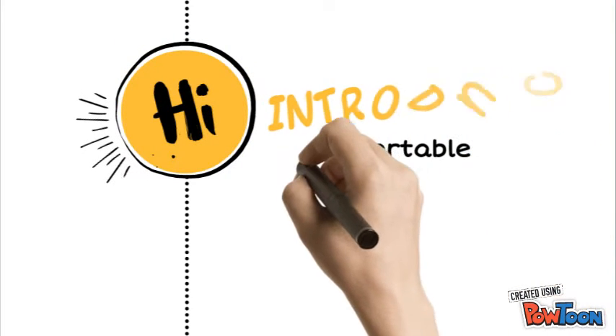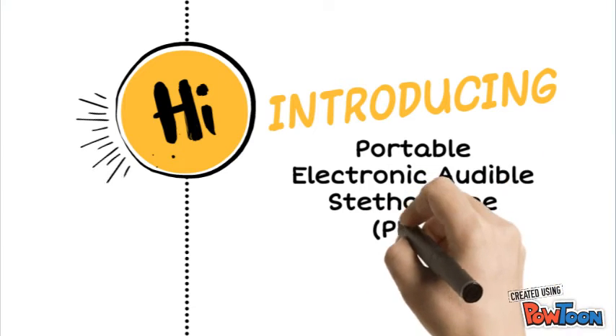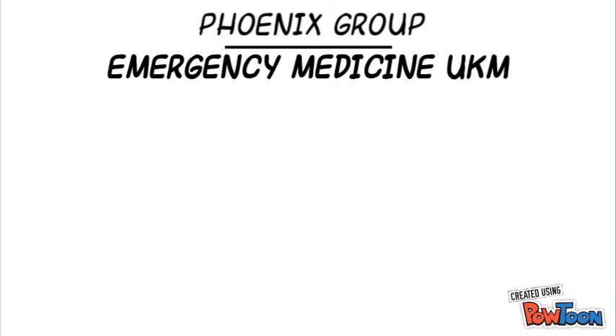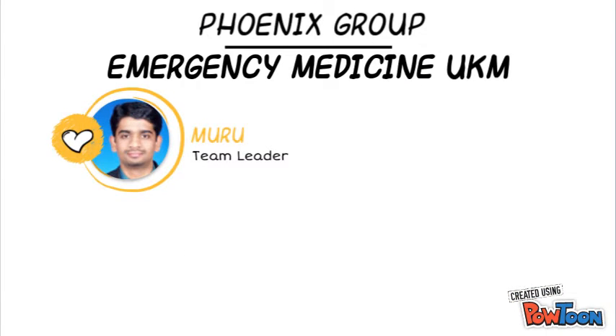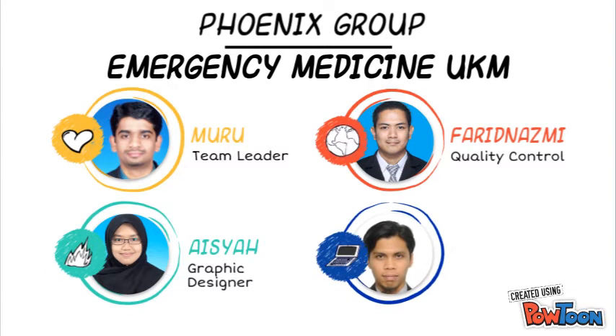Hi, greetings to everyone. Here, we're broadly introducing a new innovation of stethoscope. We are from Phoenix Group Emergency Medicine UKM — Muru as team leader, Aisha graphic designer, Farid Nazmi quality control, and Fuad finance.